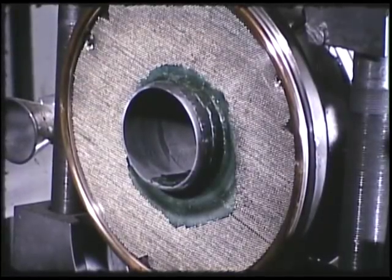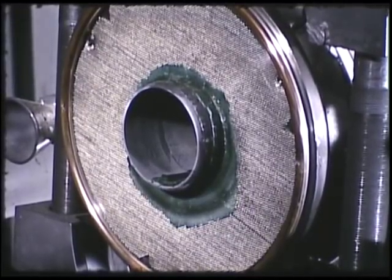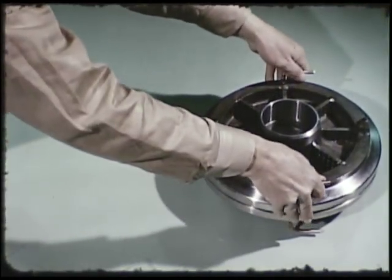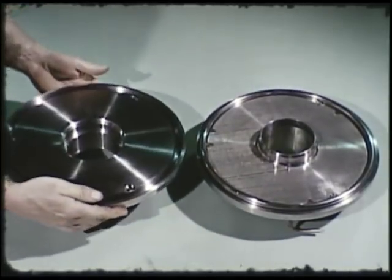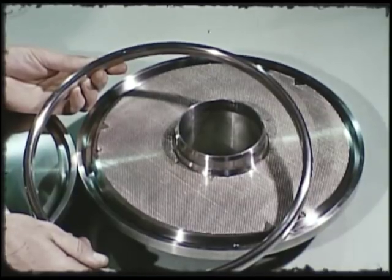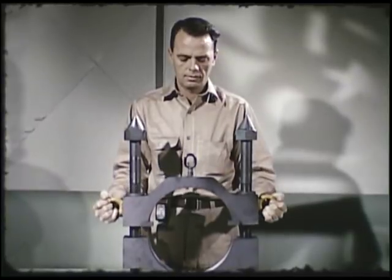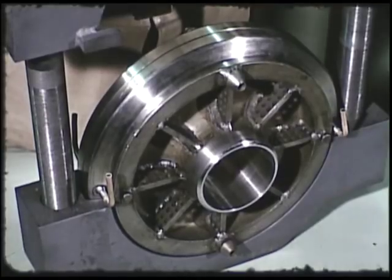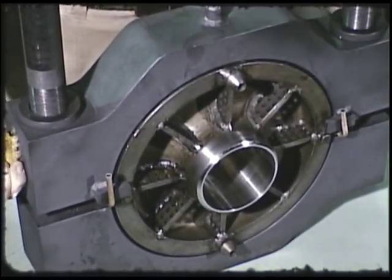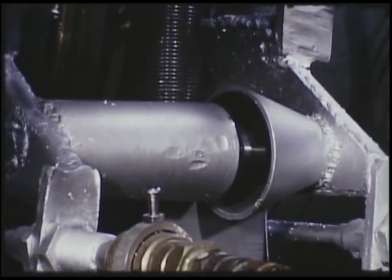Such a joint takes advantage of fused salt properties to form a frozen seal of the process material between flange faces. This seal is backed up by a conventional metal o-ring which seals in the fission gases and also serves as a leak monitor. Flanges are held together by two-section wedge clamps fastened by bolts. A 1/16-inch gap exists between the faces — it is in this volume that the salt seal is formed. Pin and funnel guides align the flanges during remote assembly.